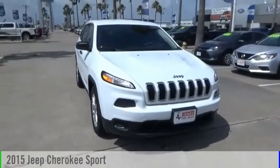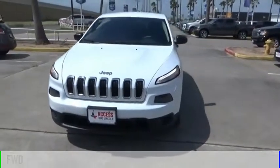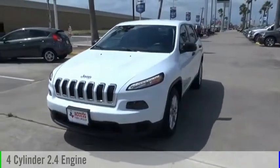Come test drive the 2015 Cherokee. This vehicle is powered by a front-wheel drive, four-cylinder, 2.4-liter engine.